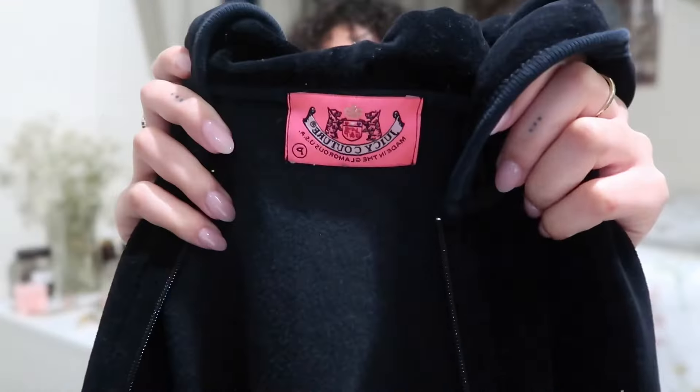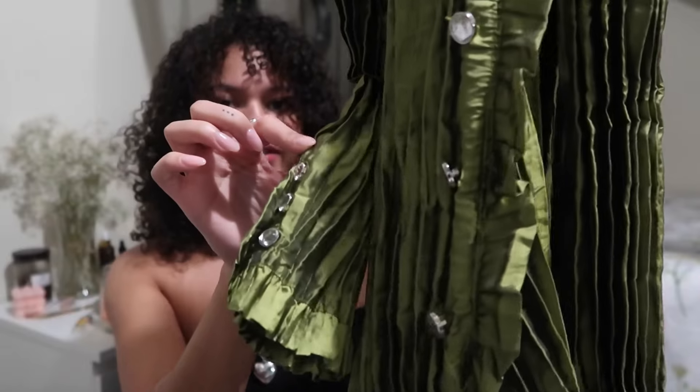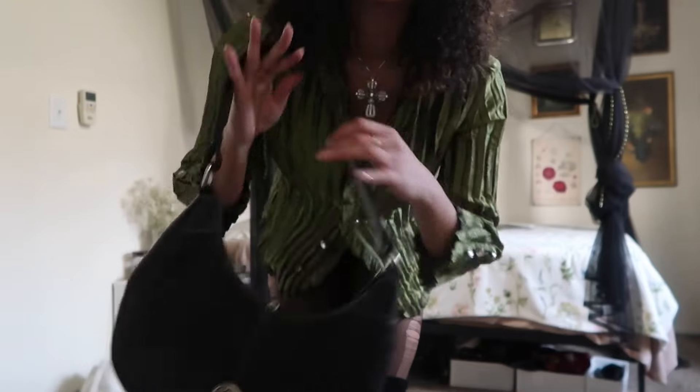Next is this Juicy Couture velour zip-up — a basic favorite I reach for all the time. The fit is super snatched, quality is really nice, and I've had it for over three years and it still looks great. Perfect for casual wear when you want to feel good without doing too much. Then the first of my favorite tops: this green, super chic, luxe-looking top with ruffled detailing along the neck and crystal buttons on the sleeves. I layered a cross and heart necklace with it, added a black mini skirt with tights, and over-the-knee pointed-toe boots — also thrifted. Finishing with my go-to bag.